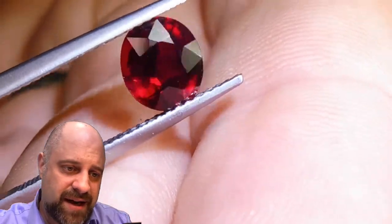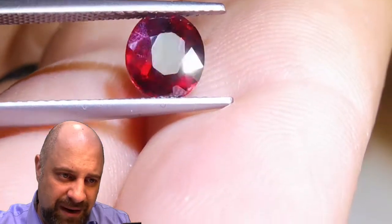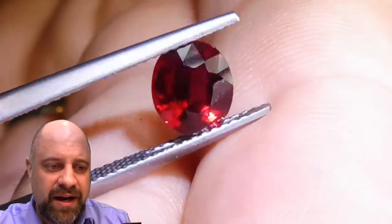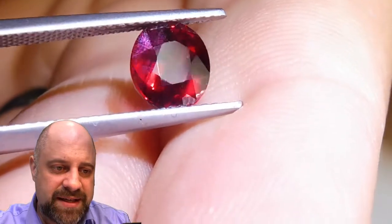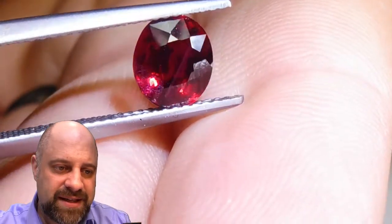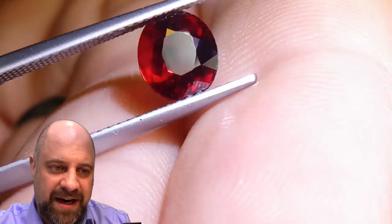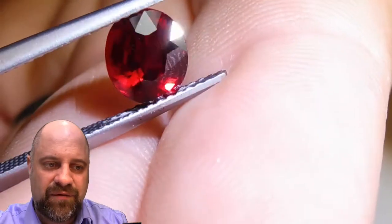This stone also has quite a — and you're seeing a little bit of it in the video, I hope you're going to see it as well in the actual video, I'm seeing it on my screen — there's some fluorescence in the gem. There's some fluorescence there. Just gorgeous. You don't actually pick up that fluorescence without the video.